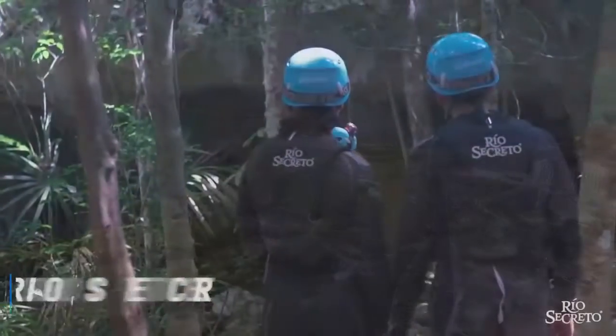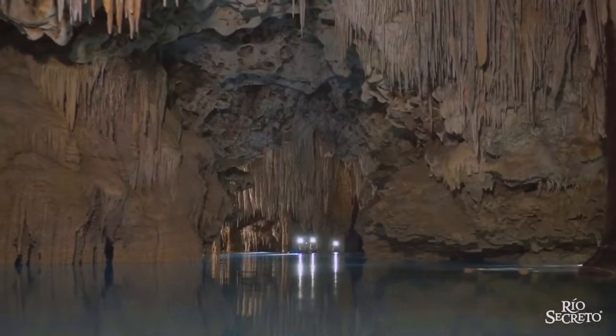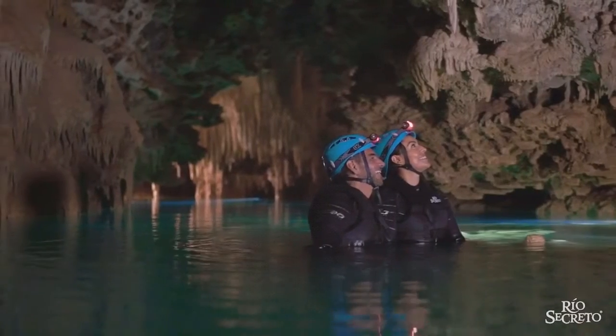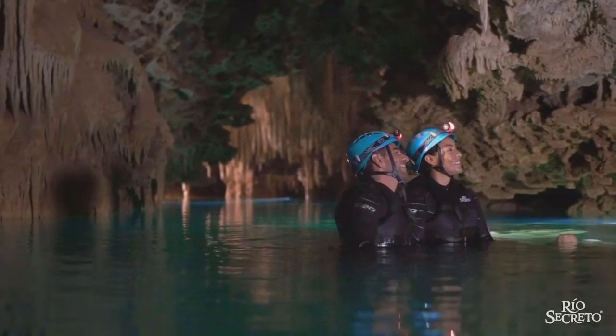Number 7 is Rio Secreto. See a secret underground cave close to Playa Del Carmen, and explore amazing geological formations. Guests can enjoy a fact-filled underground walk with a guide, and swim in crystal clear waters. Rio Secreto glistens with natural wonders, and visitors will be mesmerized by millions of years of history deep down under the ground.